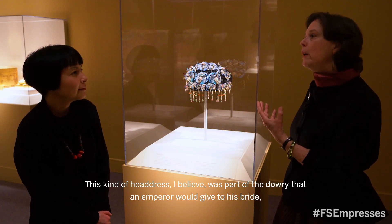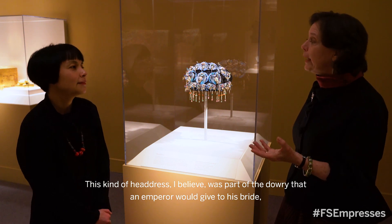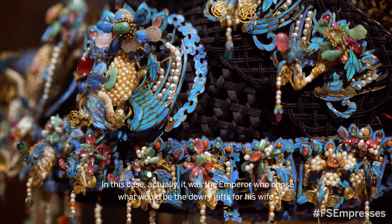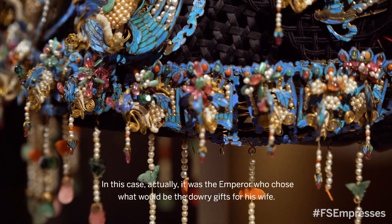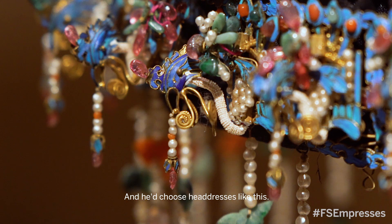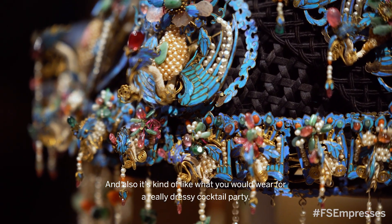This kind of headdress, I believe, was part of the dowry that an emperor would give to his bride. Unlike commoner households where the parents give the dowry, in this case it was actually the emperor who chose what the dowry gifts would be for his wife, and he'd choose headdresses like this.